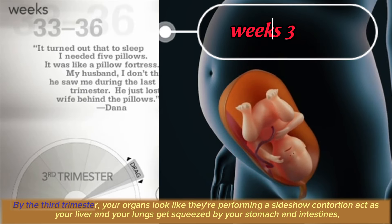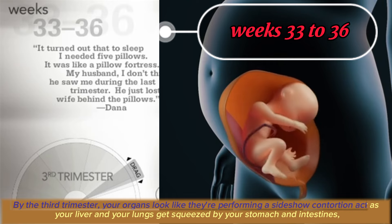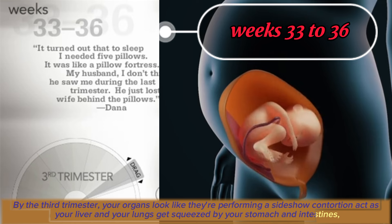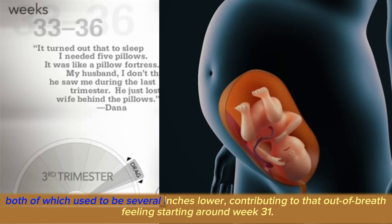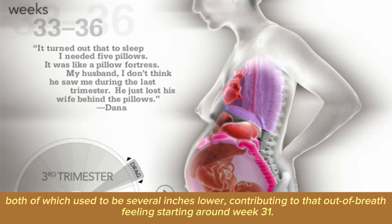By the third trimester, your organs look like they're performing a sideshow contortion act as your liver and your lungs get squeezed by your stomach and intestines, both of which used to be several inches lower, contributing to that out-of-breath feeling starting around week 31.